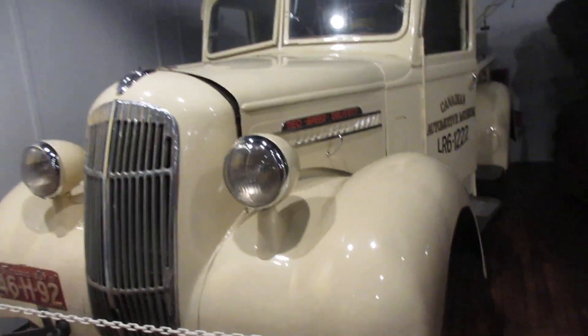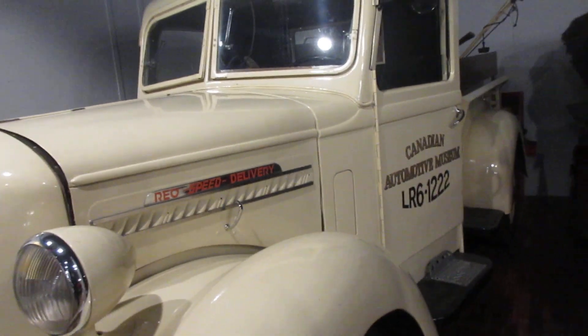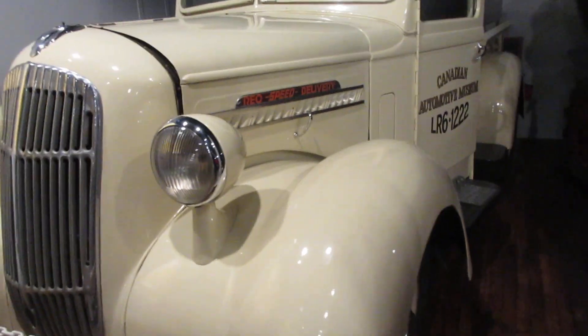Hey guys, how's it going? This is the 3.7 REO Speed Delivery, the Canadian Automotive Museum Shop Truck.